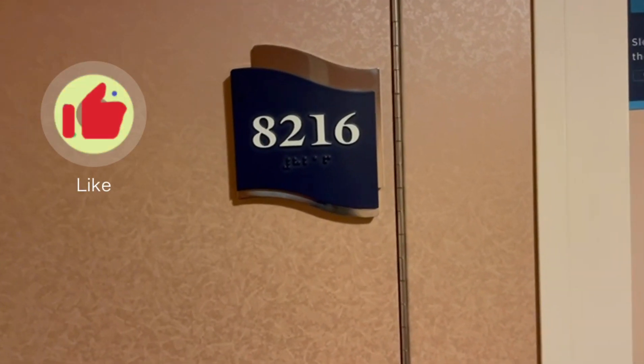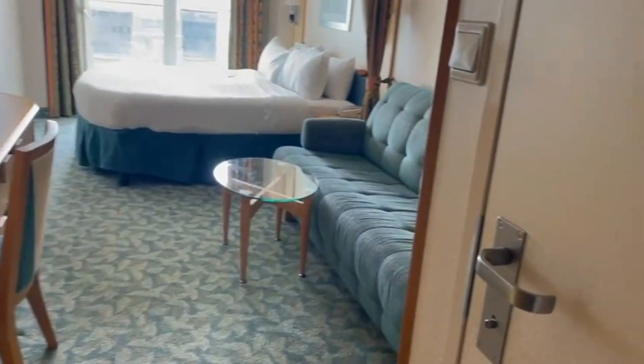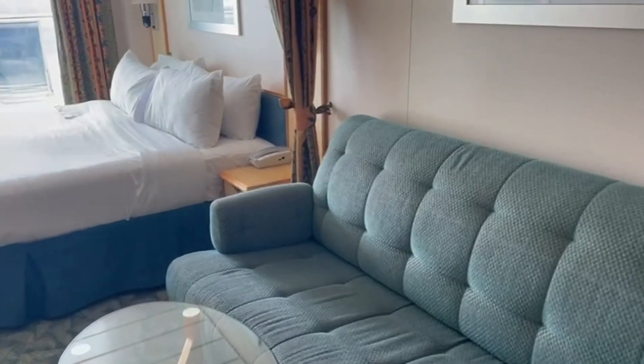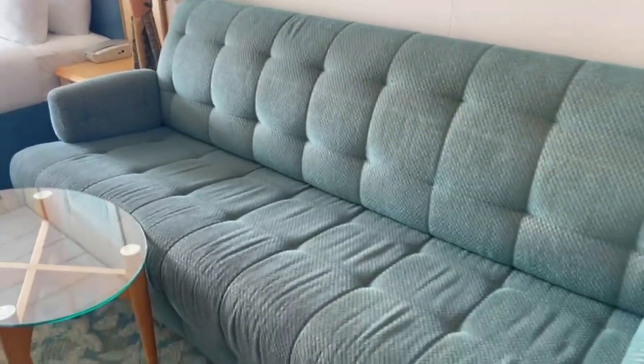Hey everybody, today I'm doing a room tour of room 8216, so let's go. As you walk in, you have your washroom, your light switch, a nice mirror, your couch, and a table where you can put your stuff.